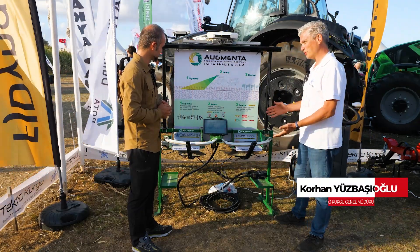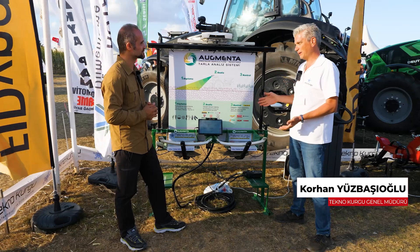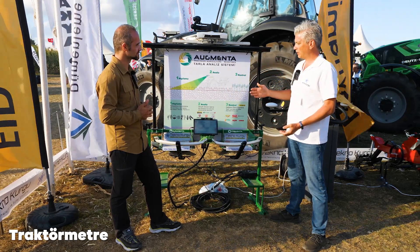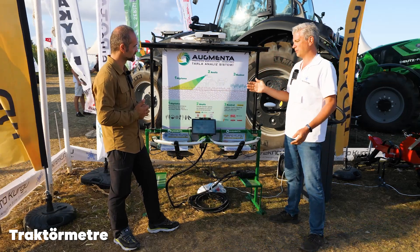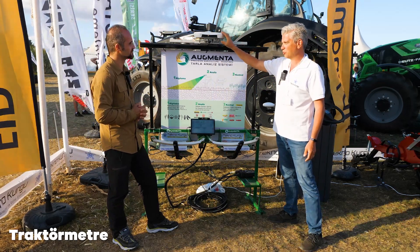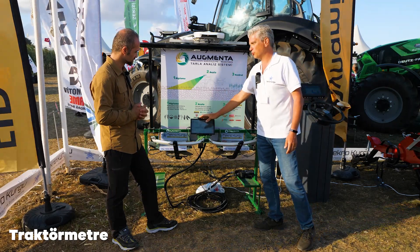Çok teşekkürler, ben hemen söze gireyim. Sizin de bahsettiğiniz gibi biz bunu 2020'de ilk denemelerine başladık, 3 sene oldu. Şu an 100 bin dekarın üzerine çıktık kullanımda. Ve artık bunu anlatırken bu tablo ile anlatıyoruz, çok daha anlaşılır oluyor. Augmenta tarla analiz sistemi 360 derece bir sistem. Gözümüz ve beynimiz burada; traktörün üstüne takılıyor. Kafamız burada. Burası bizim kullanıcı arayüzümüz diyelim.